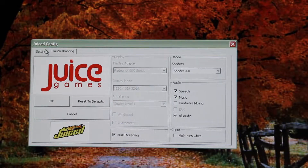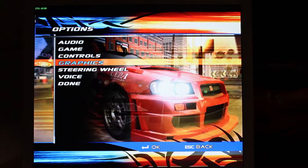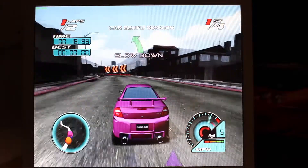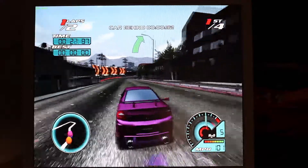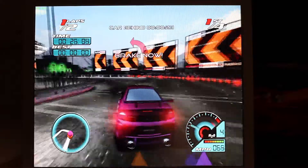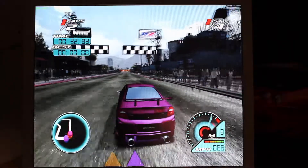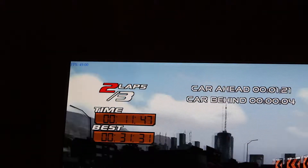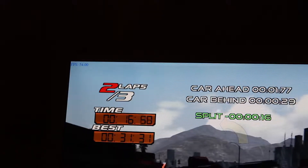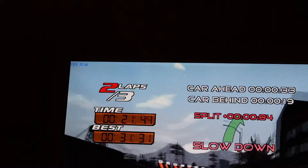Next up is Juiced 1, a title from 2005. Anti-aliasing is set to level 1, hardware mixing was turned off due to issues, depth of field and other extras were disabled, and track detail was left at about half. Overall we were getting about an average of 27 to 30 FPS. It was relatively playable and seemed consistent, though you definitely notice the 30 FPS and it does leave more to be desired.